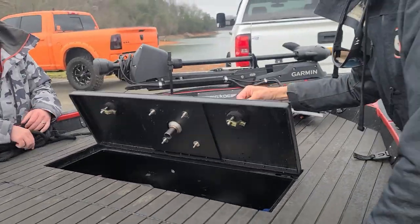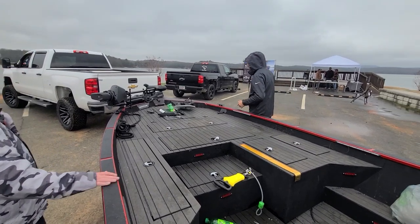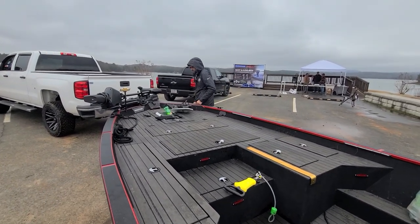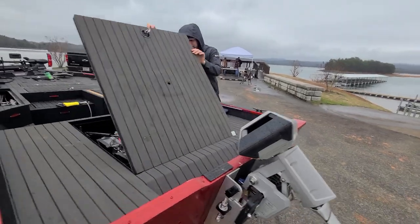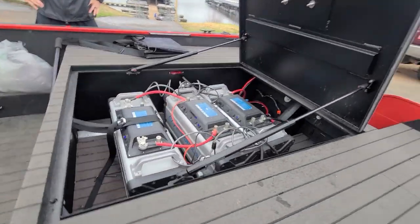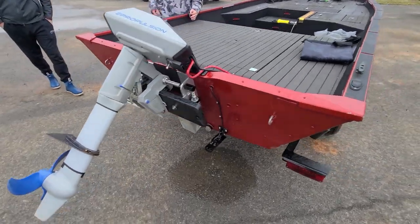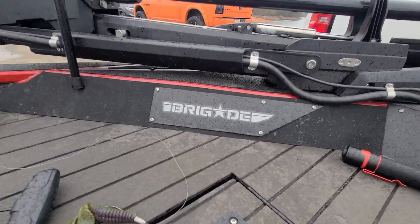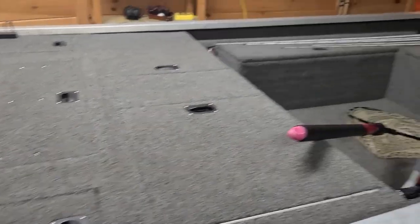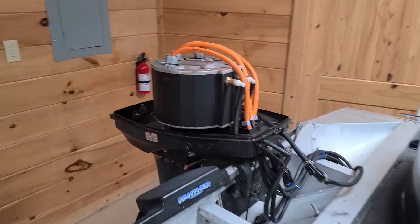We should do a follow-up video on the El Diablo — what it looks like one year later. This right here is an Anthony Jones build. This is just one example of how far tournament anglers will go to outfit their boats with the latest and greatest in electric outboard technology. By far, gas motors are still leading when it comes to speed, but when you got motors like this, it makes you wonder how much longer that'll be the case.